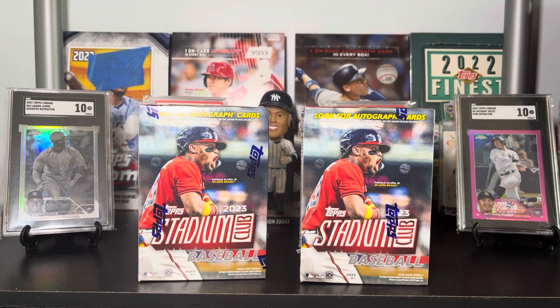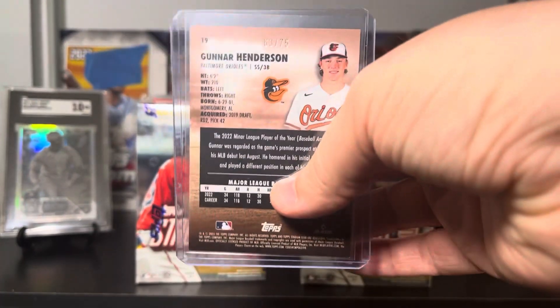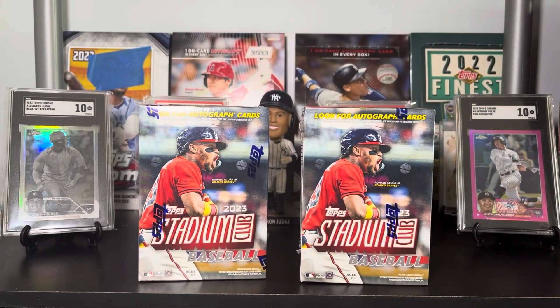Ladies and gentlemen, boys and girls, card-aholics of all ages, welcome back to Big Gals Cards. Thank you so much for watching, and welcome to the first rip of 2024. These are going to be few and far between. I actually ripped some Stadium Club blasters when I was visiting my family, and we pulled a purple Gunner Henderson chrome numbered to 75.